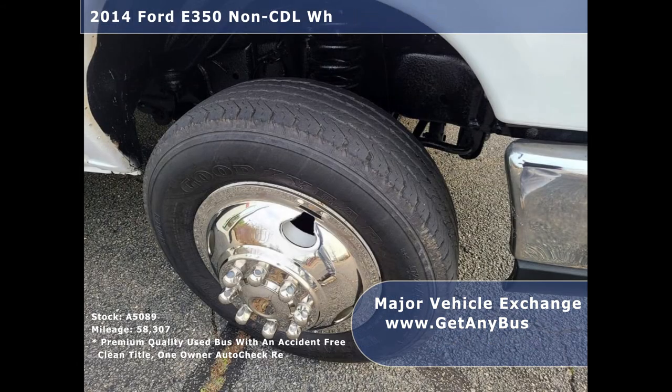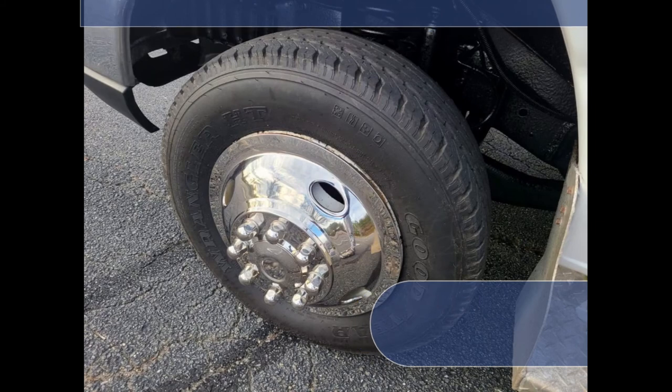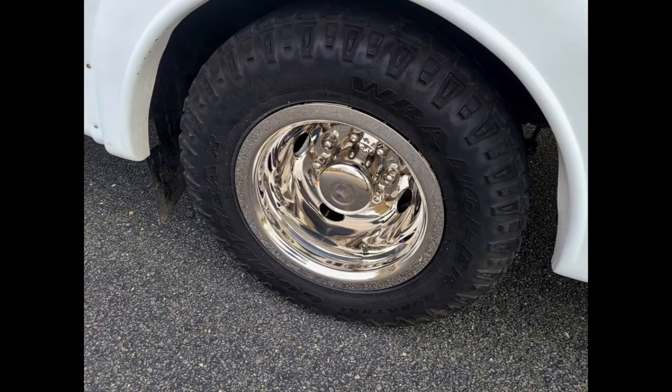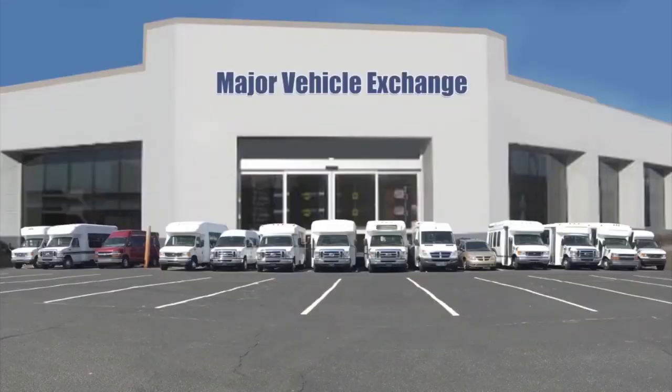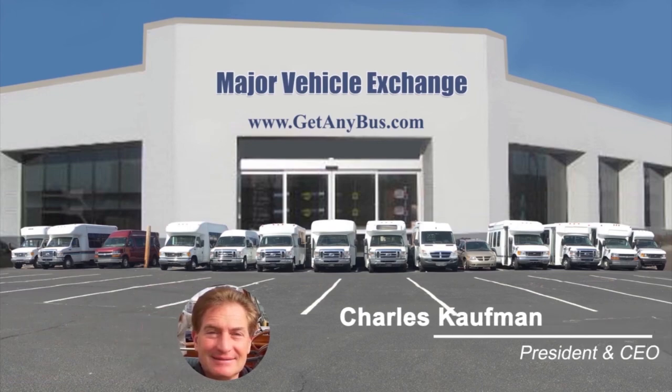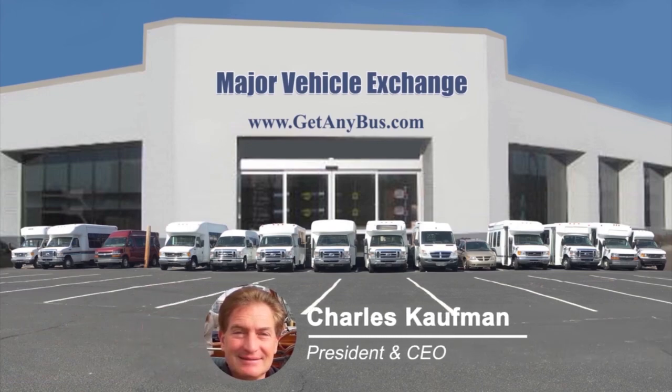Finally, the tires with chrome wheel simulators and rear mud flaps are in very good to excellent condition with a substantial amount of tread remaining. For more information on how this used bus for sale can be converted into a mobile showroom, visit Major Vehicle Exchange at www.getanybus.com and call the owner Charlie at 516-333-7483 today.